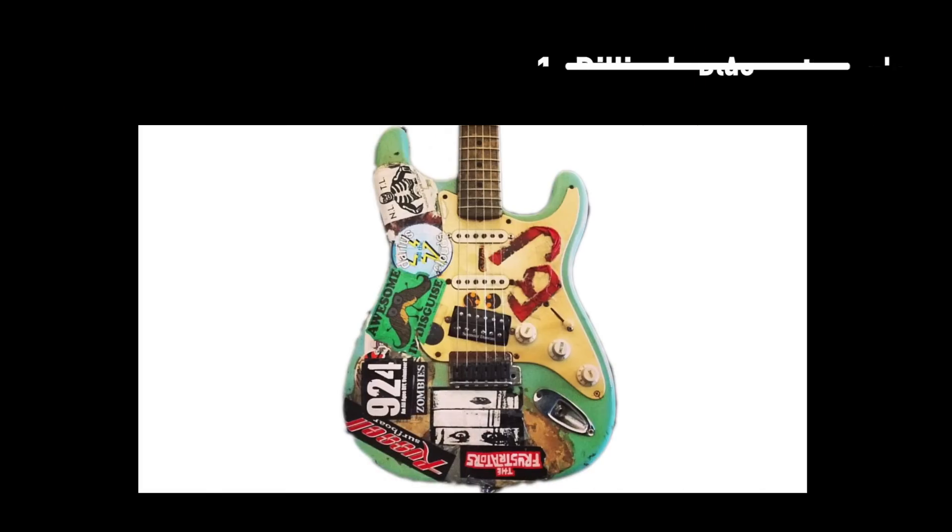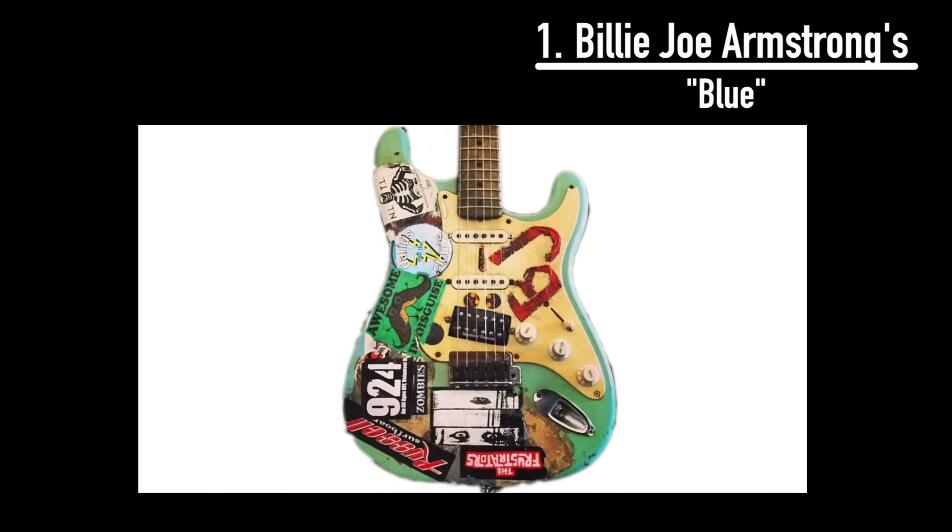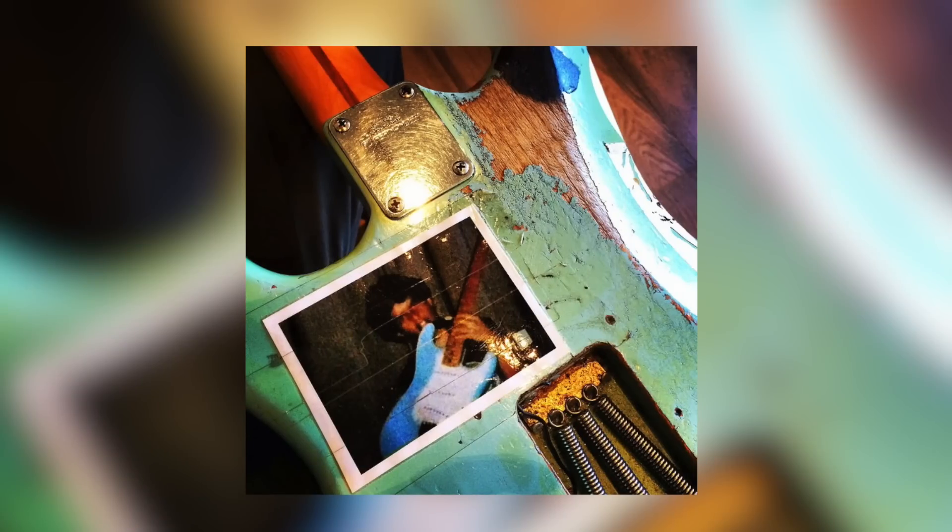Nothing screams punk rock quite like a cheap beat-up old guitar covered in stickers. So for Green Day frontman Billie Joe Armstrong, his guitar Blue is the perfect match. As a child, Billy by no means grew up rich. His mom was a widow who looked after a family of seven by working at a diner. She noticed that her youngest 10-year-old son, Billy, was taking to music, so she saved up all her tips to buy him a used blue Fernandez Strat copy. The instrument was bought from Armstrong's guitar teacher, George Cole, who had gotten it from someone else.